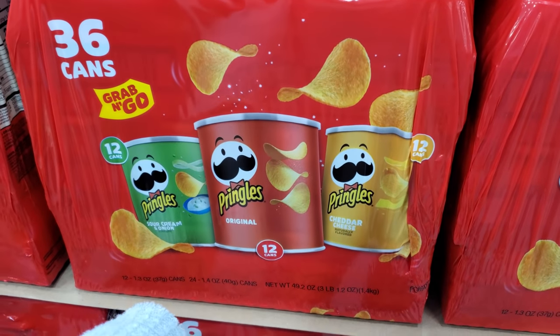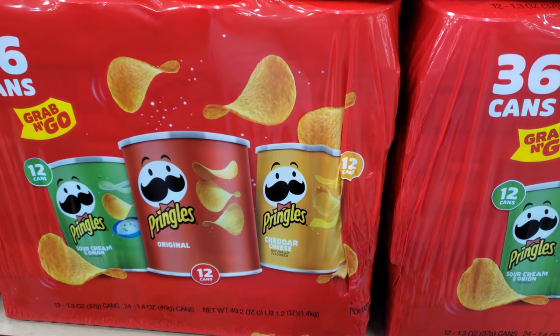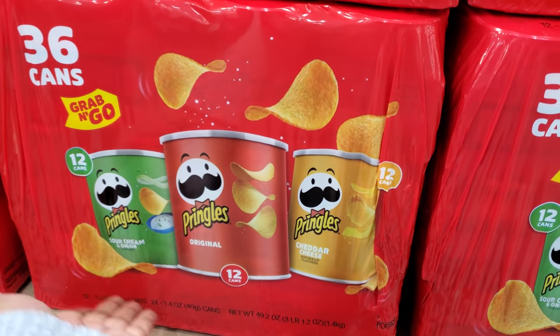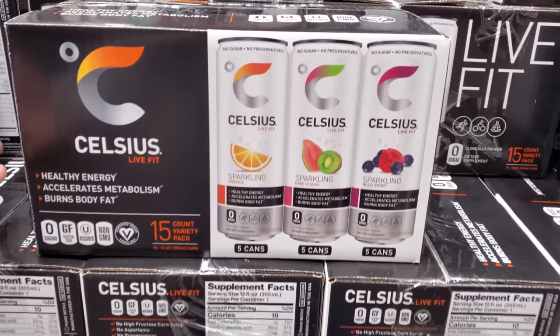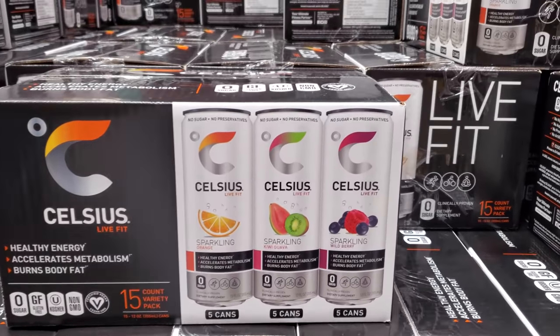This one's going to be new — you get 12 sour cream and onion, 12 original, and 12 cheddar, so it's kind of cool that it's all even, not like one flavor has more than the others.